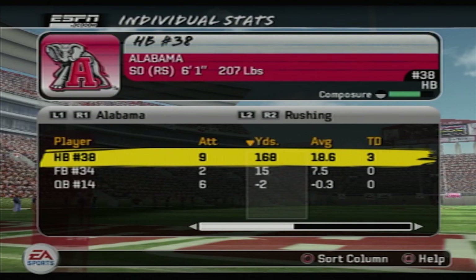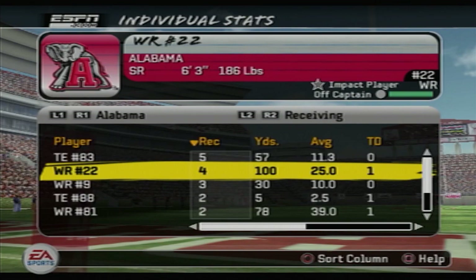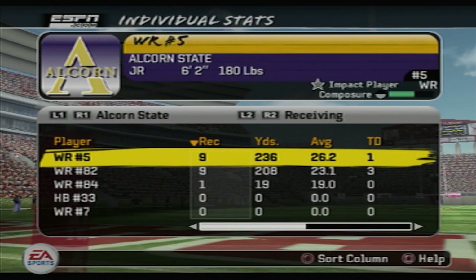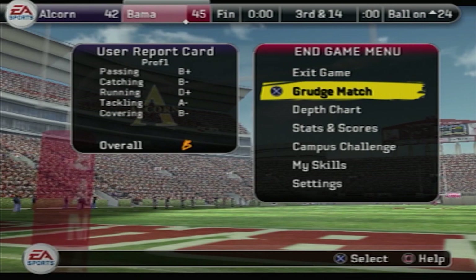Glenn Coffey: nine carries, 168 yards on the ground, three TDs. When he got going, he got going — but we had him contained for the most part, with too many explosive plays for us to stop. DJ Hall: four catches, 100 yards, and a touchdown. Number five: nine catches, 236 yards, and he also had a kick return TD. Number 82 had 208 receiving yards and three touchdowns on nine catches. You have two receivers go for over 200 yards, a kick return touchdown, and you pick off the opposing quarterback three times — and you still lose, because of that one interception in the red zone.